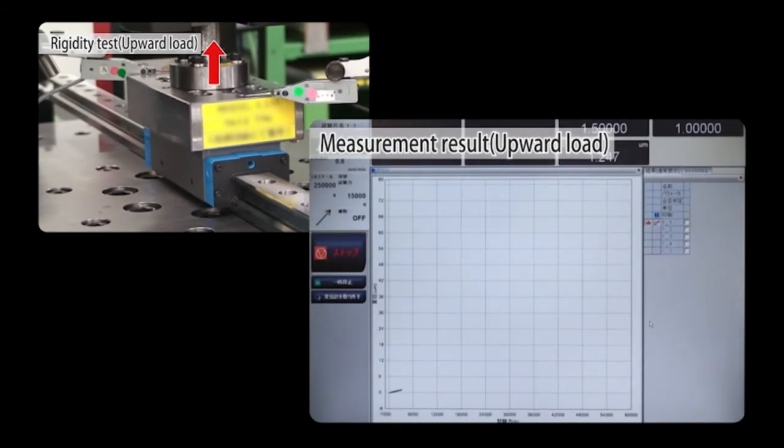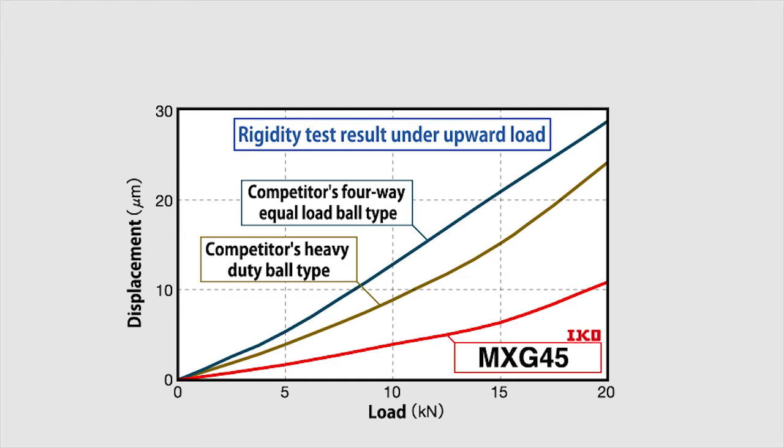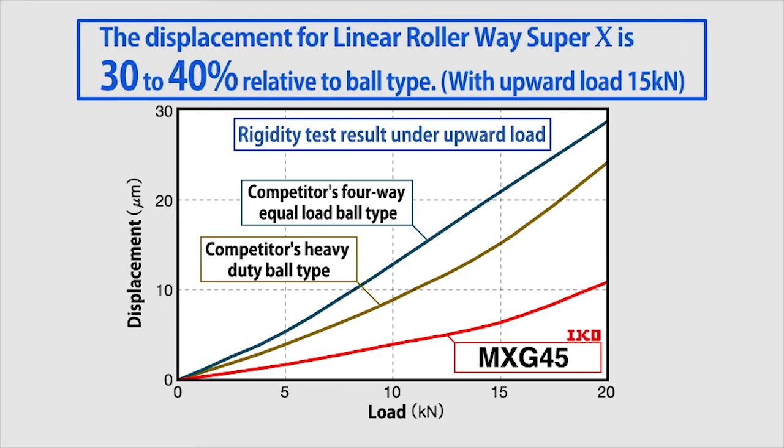Let's take a look at the actual test data. The horizontal axis shows the size of the load and the vertical axis the displacement. This graph shows data comparing the rigidity of IKO Linear Rollerway Super X against an upward load with the rigidity of a ball type of the same size manufactured by another company. The displacement of IKO Linear Rollerway Super X is far smaller, and even compared to the other company's heavy load ball type, this displacement is approximately 40% that of the product, demonstrating the extremely high rigidity of IKO Linear Rollerway Super X.